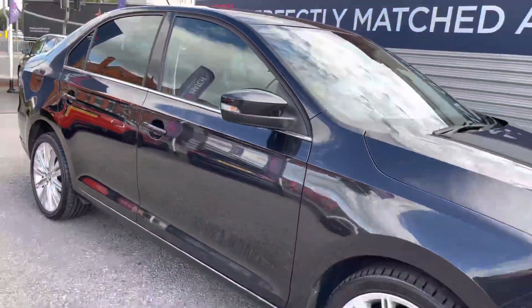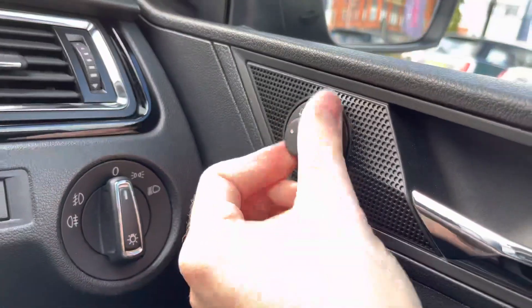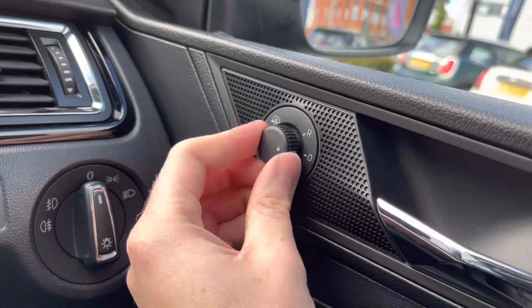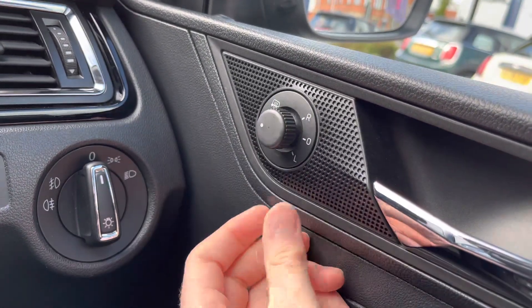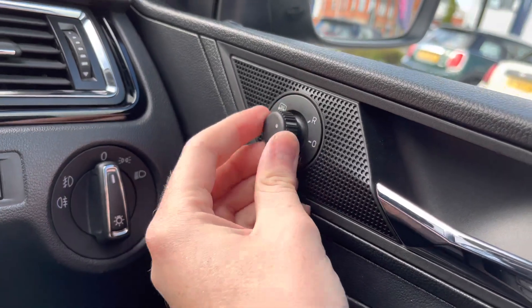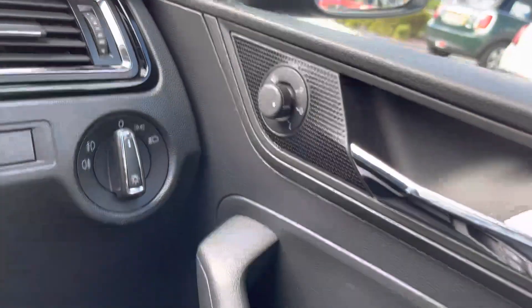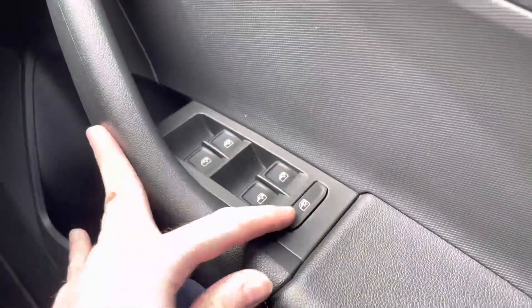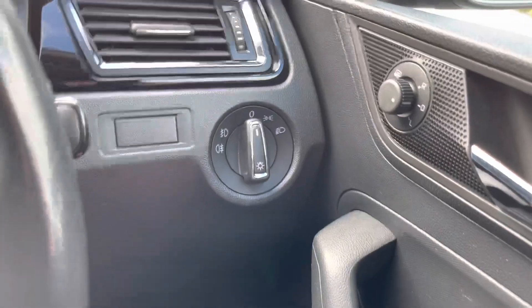Now I'm going to take you inside and show you some of the key features this Seat Toledo has to offer. Hopping in, starting on the driver's door, you'll find electric mirror adjustments that include heating — so you can quickly defrost or demist the mirrors to see clearly to the rear, very handy when it's raining or they're frosted over. You also have full electric windows and a button for locking the rear windows.